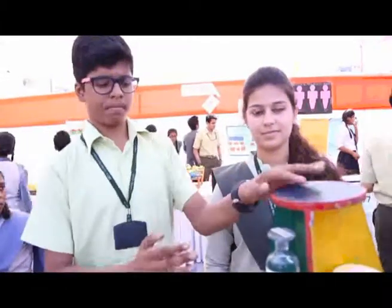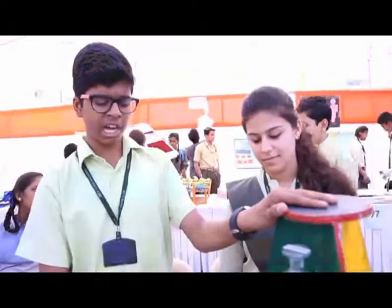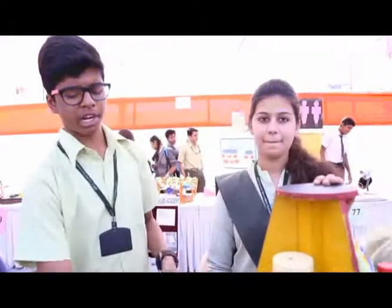We prepared alternatives for these cleaning agents using central ingredients — vinegar, lemon juice, baking soda, and water — that are easily available in our home. We prepared the following alternatives.